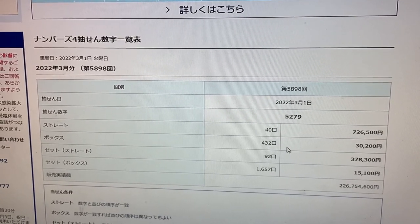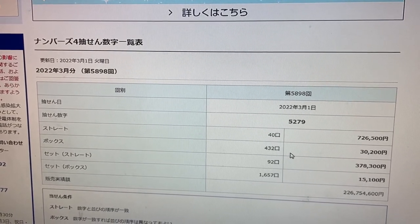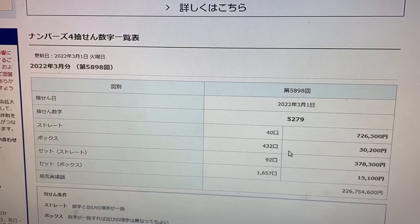I won some money again. And if you're a member of my lottery group, you would have seen these numbers posted early this morning. And if you bought the same numbers, you would have won.